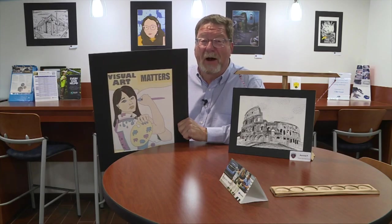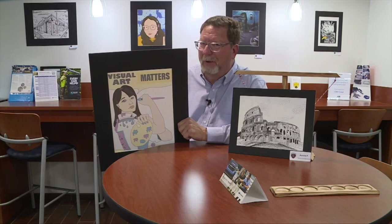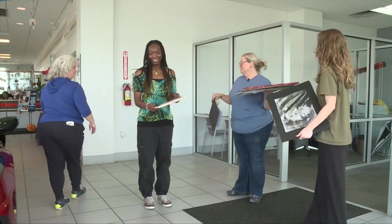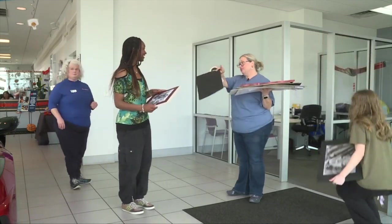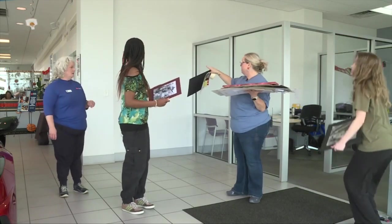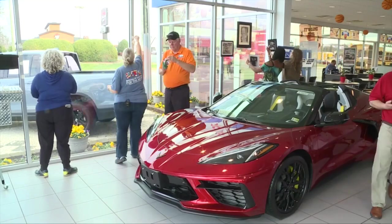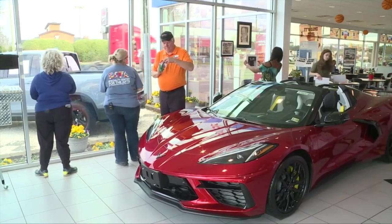Some art students at Thomasdale High School are getting a unique opportunity to display their works of art. They're taking over the glass there and here on Friday afternoon, trying to get about five pieces there or whatever fits.